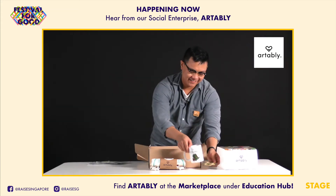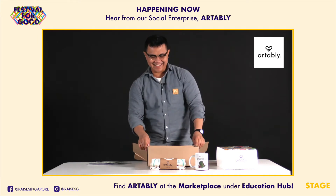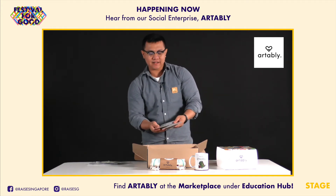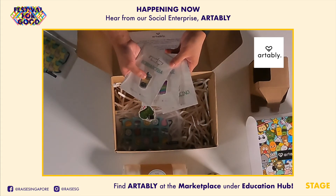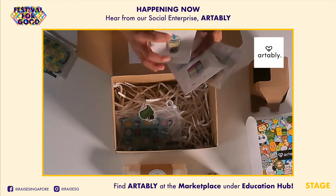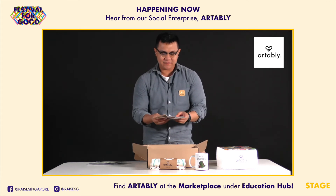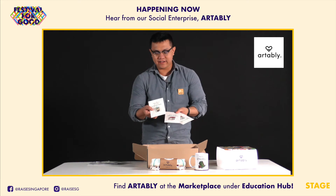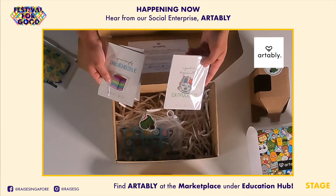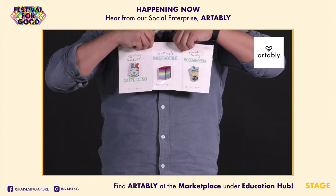Next we have pin badges. This is something that complements very well as a gift — so rather than getting a greeting card, you have something tangible. You can put it on your tote bag or your denim jacket, so they are great accessories. You have the bubble tea, the incredible, and everyone loves cats, so you've got your cappuccino right there.